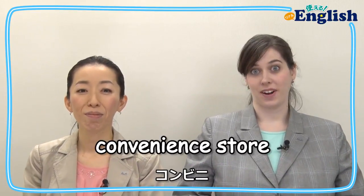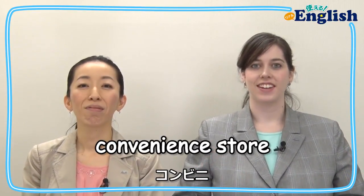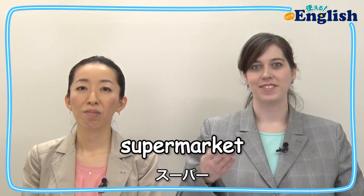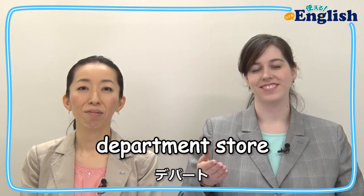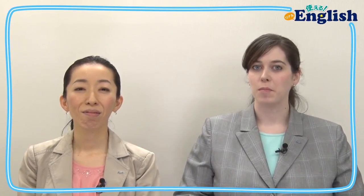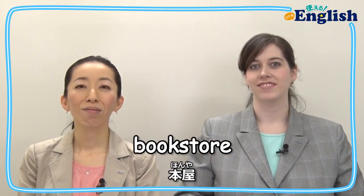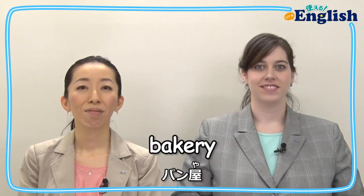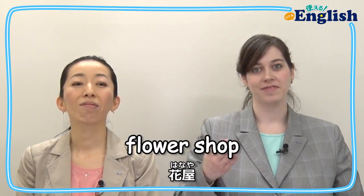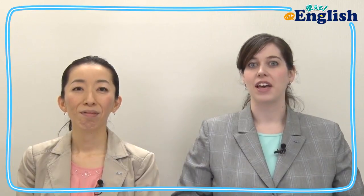Convenience store. Supermarket. Department store. Bookstore. Bakery. Flower shop. Drugstore.